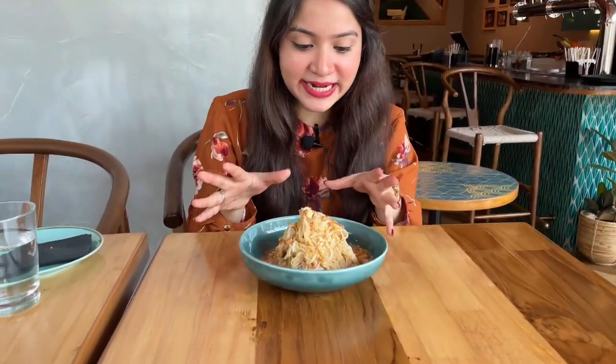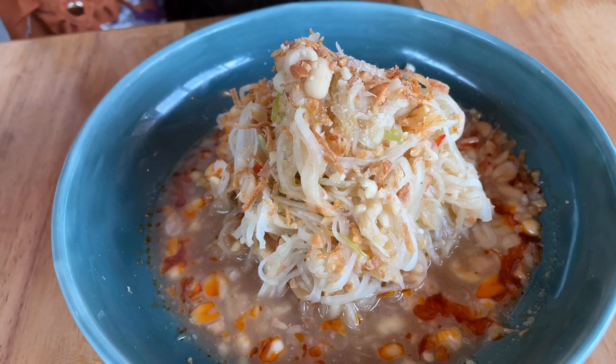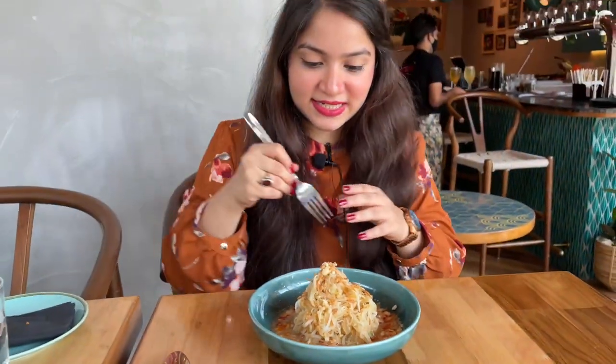Papaya salad — we all know this dish is very famous in Vietnam and everyone loves it. So we had to try it. The base is papaya, and they have added chili oil, tamarind, peanuts, burnt garlic, onions, fried onions, and sour peas which are something different. It's sour, salty, and peanuts are giving a nice crunch. Burnt garlic gives a very nice taste. This is a very refreshing salad, a little cold. It's not spicy at all but I'm loving it. It's very different and tasty.